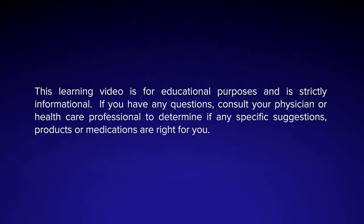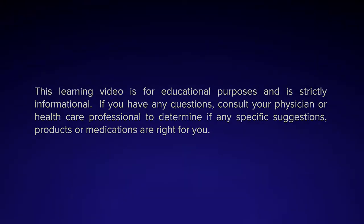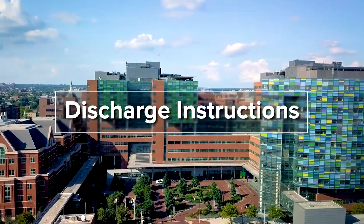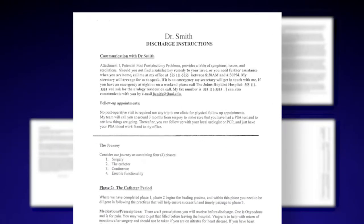This learning video is for educational purposes and is strictly informational. If you have any questions, consult your physician or healthcare professional to determine if any specific suggestions, products, or medications are right for you. This short video highlights what you and your family and friends should know about your recuperation from urologic surgery. You will receive detailed written instructions from the doctor as you are discharged from the hospital. Please note that the discharge instructions include numbers for reaching your doctor and our team on the front page.